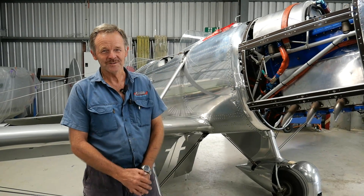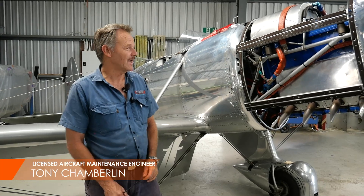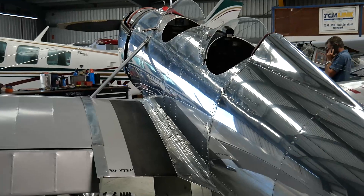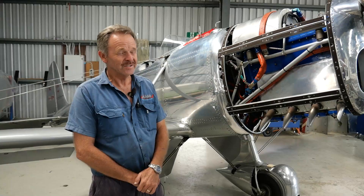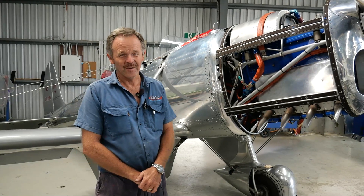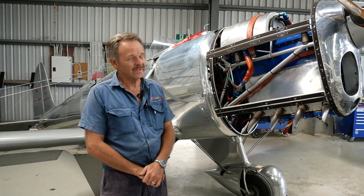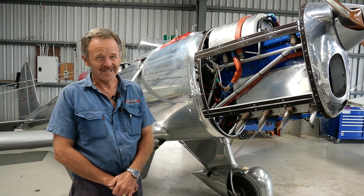Hi again and welcome to GoFlyOnline. My name is Tony Chamberlain and today we're going to have a look at a beautiful example of a Ryan STA monoplane. This airplane behind me is a gorgeous machine. It was built in February 1936, so it's just turned 85 years old. It is believed to be the oldest known flying example of an STA in the world.